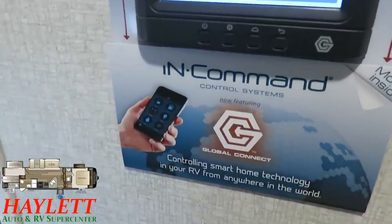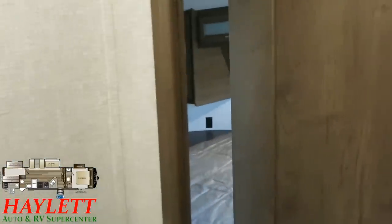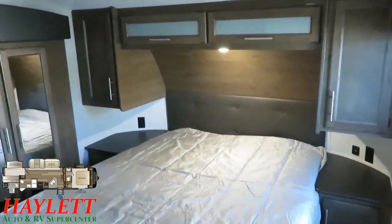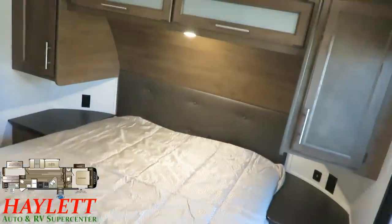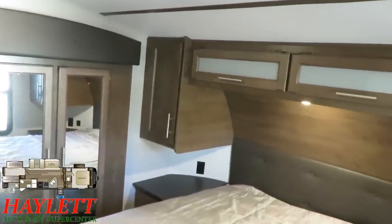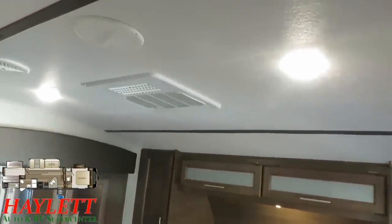Imagine waking up at night and the bedroom's too hot or too cold — no worry. You can just grab your phone and control the heating and cooling. InCommand gives you control over all your lights in the main cabin area, living room, and bedroom. But you don't always want to walk over to that touchpad or bust out your phone, so the living room and the bedroom both still get their own individual light switch. Just really intelligent implementation.